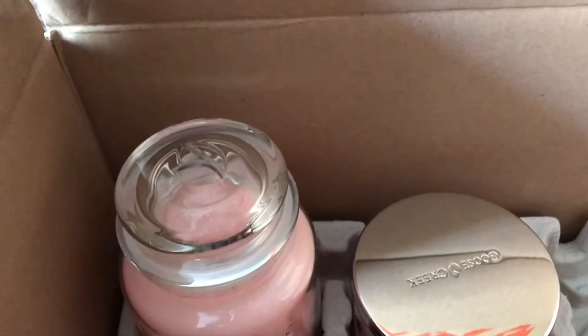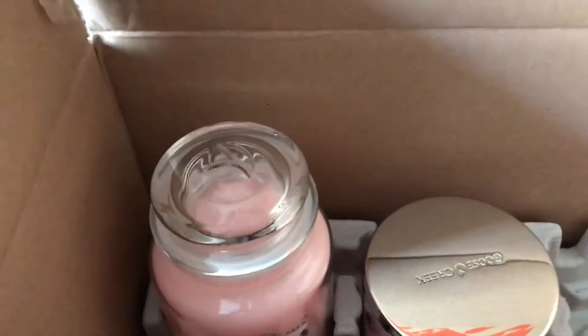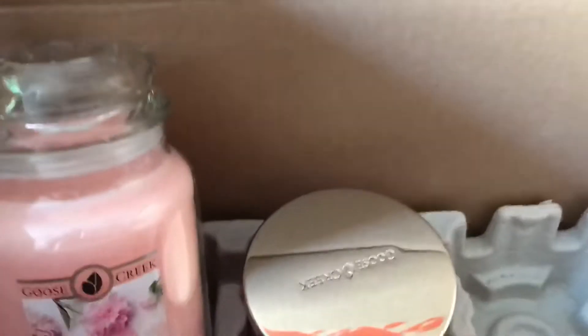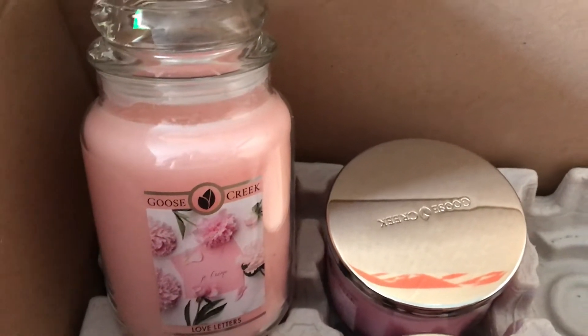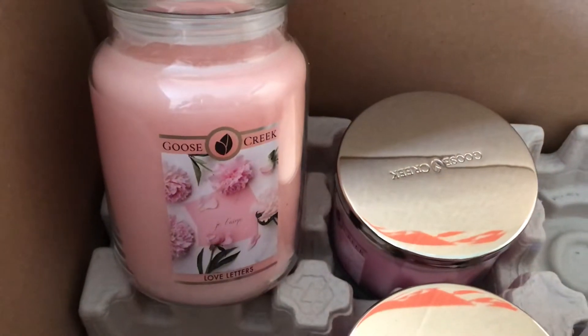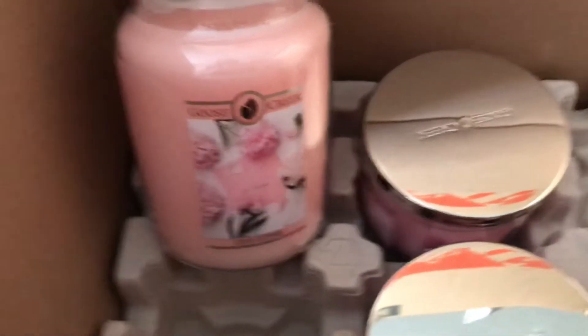Hey guys and welcome to Ain't She Cute. If this is your first time, welcome, and if you are a subscriber, welcome and thank you to all of you guys for subscribing and taking the time to watch my videos. Today I'm so excited to go over this spring slash Valentine's Day haul with you guys. I did receive it late in the evening on Valentine's Day and I'm so excited to go over it with you guys right now.